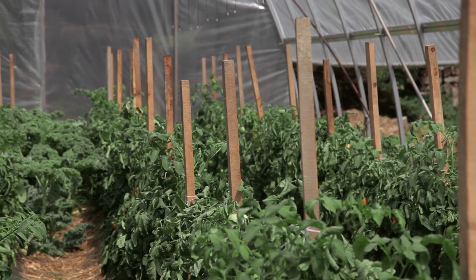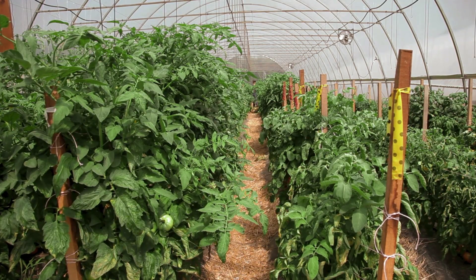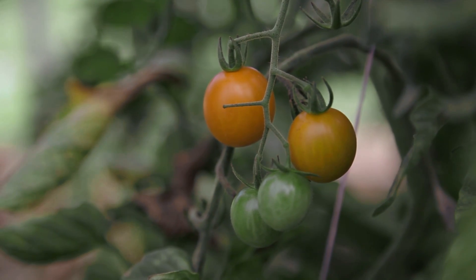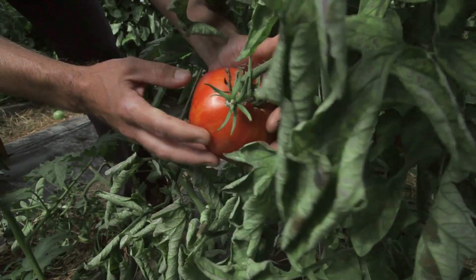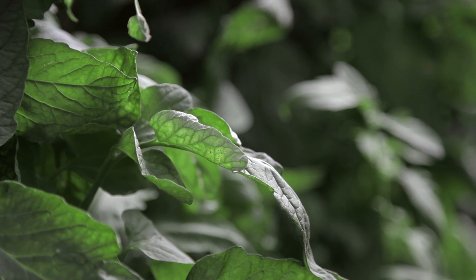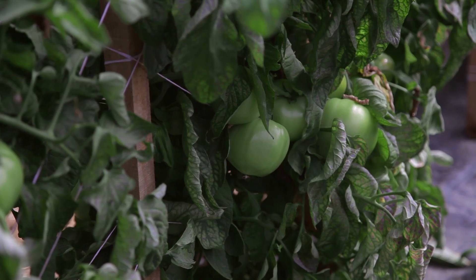In the Northeast, high tunnels — these passively heated greenhouses — are really growing in popularity with vegetable growers for a couple of reasons. One is we can extend the season on vegetables such as tomatoes; we can plant them earlier and harvest them earlier than we can in the field. We also reduce diseases and can decrease or eliminate the use of fungicides, improve pest management, and improve the quality of the product.